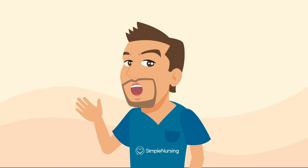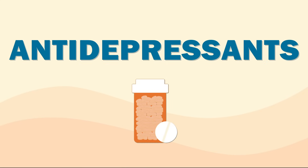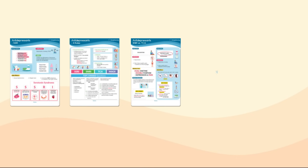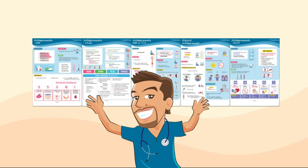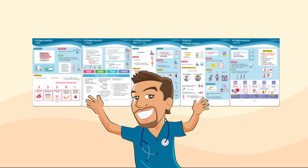Hey everyone, it's Nurse Mike here from simplenursing.com. Today we're tackling antidepressants — SSRIs, MAOIs, TCAs, and SNRIs — all made simple for nursing school and the NCLEX. Safety tips, side effects, and all the must-know key memorization tricks. So for all my Simple Nursing members, be sure to grab these psych pharmacology study guides, and let's get started.